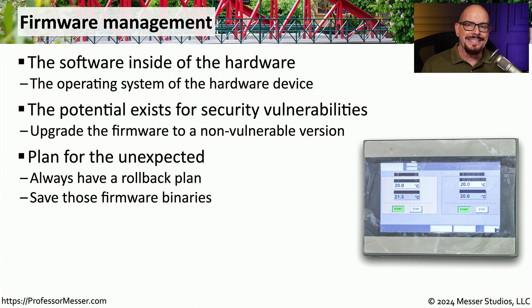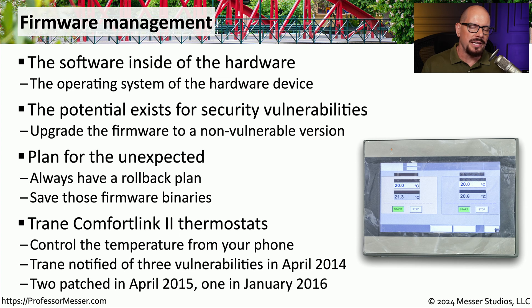It's a good idea to save firmware binaries in a safe place so that if you need to revert to a previous version, you have access to all of that code. One challenge with managing firmware in printers, modems, and similar devices is that these companies are very good at manufacturing hardware, but may not be as skilled at maintaining the firmware that runs in those devices.